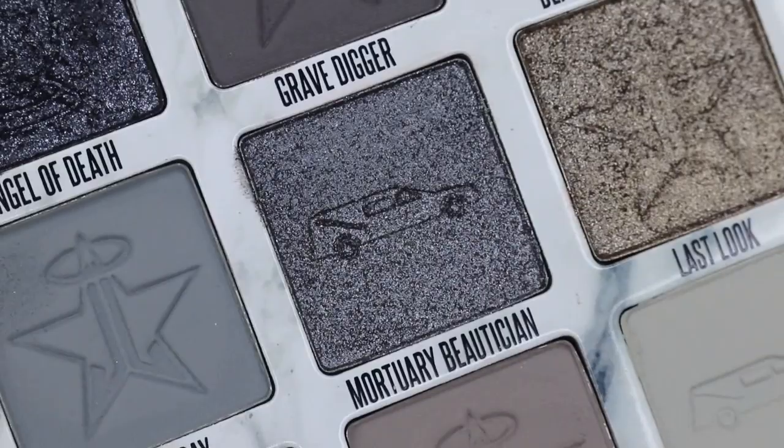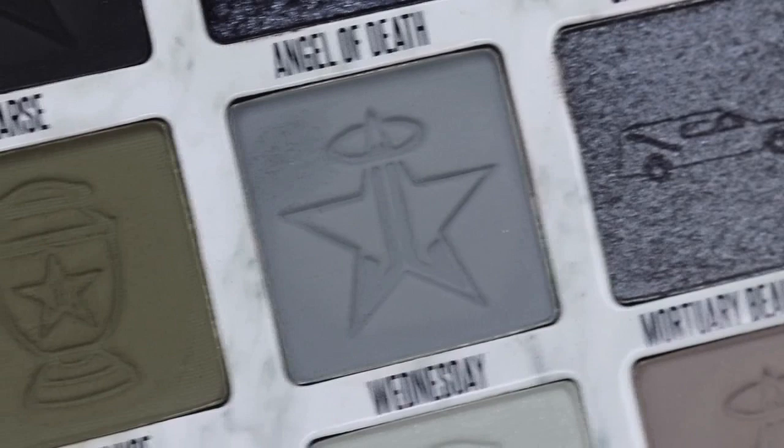Now I'm going to go in with Mortuary Beautician. Look at the hearse stamped into the pan — how cute are the stamps! They're so cool: we have grays, stars with halos on them, hearses, and urns. Iconic, right? I'm going straight in with my finger — not messing around with Mortuary Beautician. Oh my god, hello! Look at that — that is absolutely beautiful. Jeffree Star, well done!